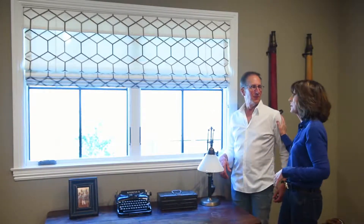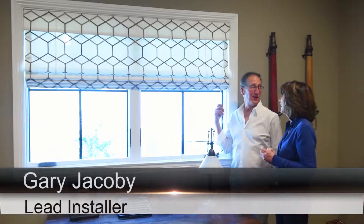And Gary, my happy, happy husband, installed it, which he's fabulous at, and measured.